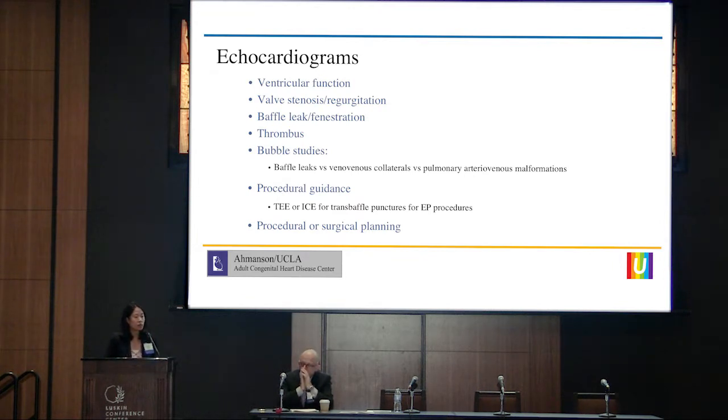TEE can be very helpful for procedural guidance, and many operators are also familiar with intracardiac echocardiograms. That can be useful for transseptal punctures and EP procedures. It's also very useful for procedural and surgical planning to better delineate anatomy.